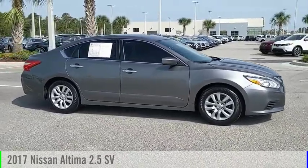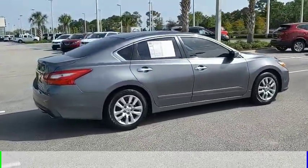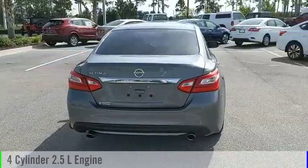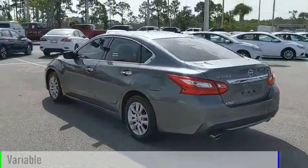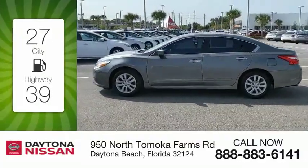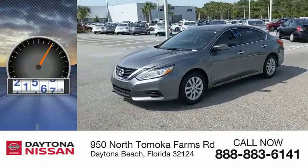We are pleased to show you the 2017 Altima. This vehicle is powered by a front-wheel drive, 4-cylinder, 2.5-liter engine and comes with a continuously variable transmission. Great fuel efficiency saves you money by requiring fewer trips to the gas station. This vehicle has less than 25,000 miles.